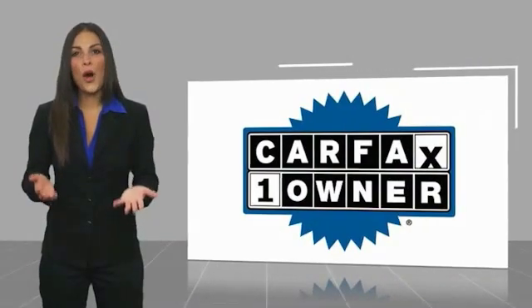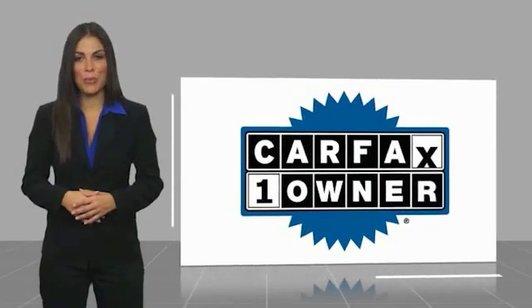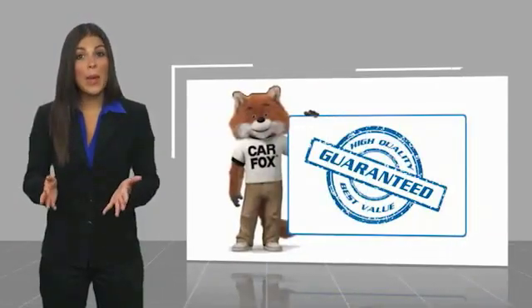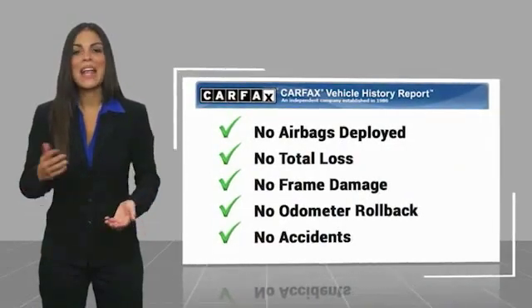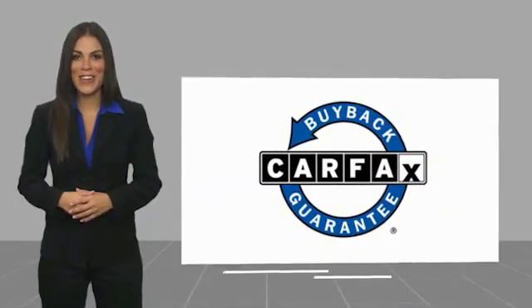This is a one-owner vehicle with a CARFAX vehicle history report. Be sure to find a complimentary copy of this report online or contact the dealership. This vehicle qualifies for the CARFAX buyback guarantee, so please go ahead and click on the link below.